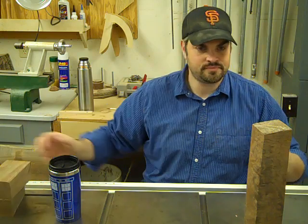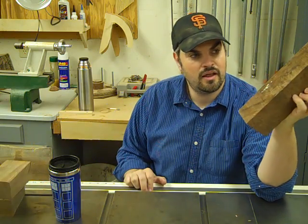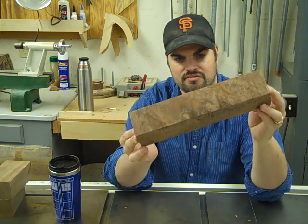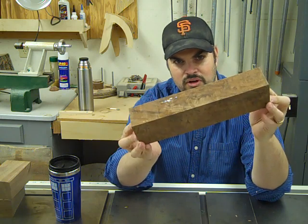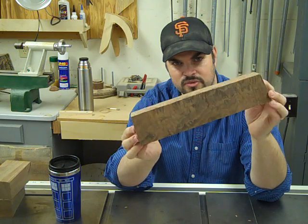But every once in a while, something like this appears in the bag. And I just can't find a project that it's worthy of. So I put it up on the shelf, and this one has been here for almost three years now.